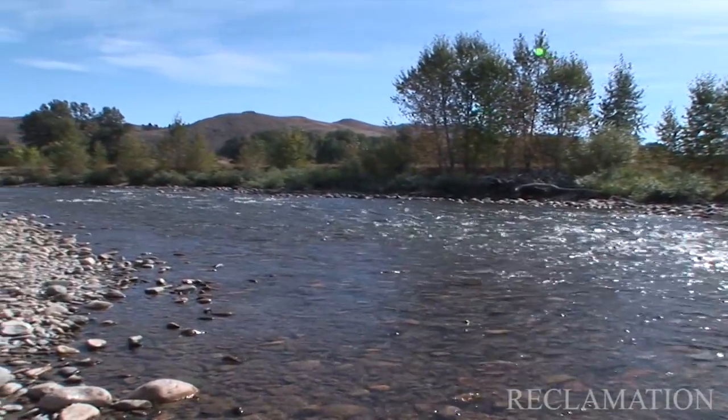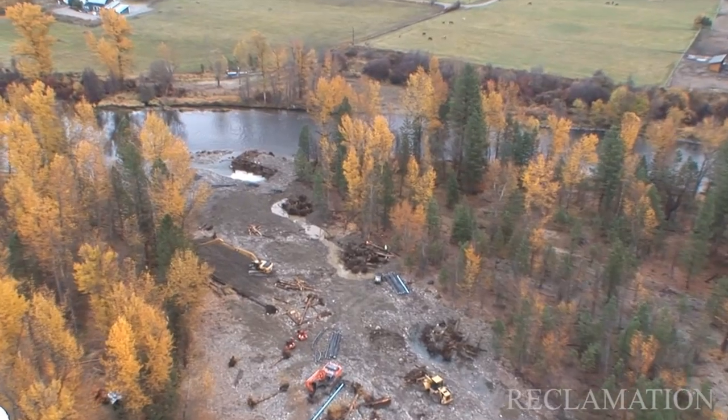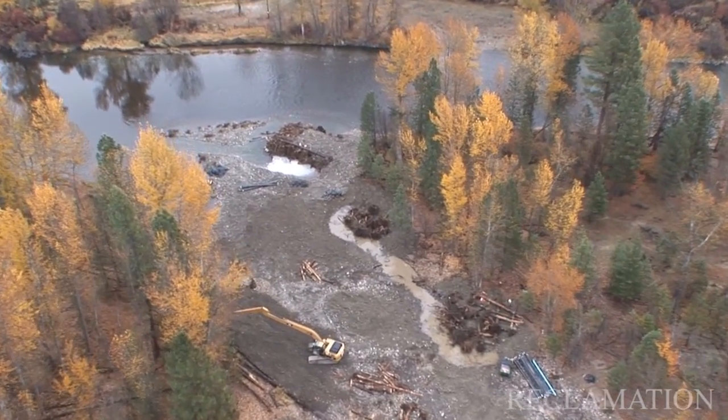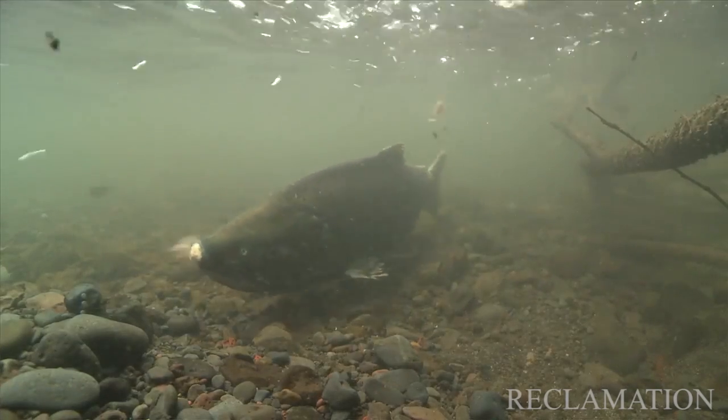These rivers are beautiful places. They run through our communities and serve us in a lot of ways. But we're putting back some of the things that we've taken out, and I feel really good about that. That diversity, complexity, and variety is what it takes to have a healthy ecosystem, a healthy river system, and a healthy community.